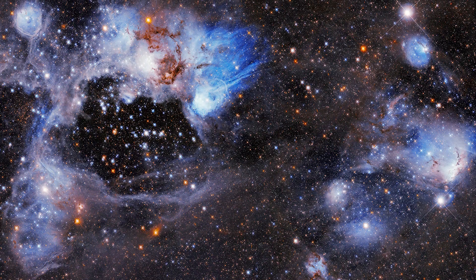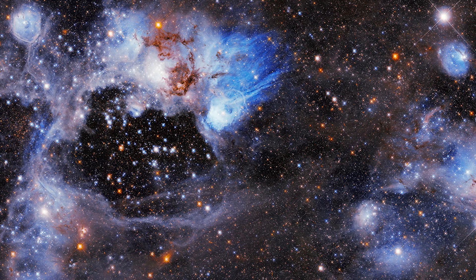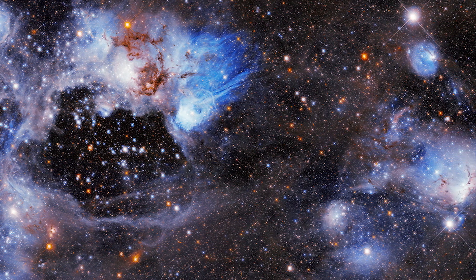N44 is what's called an emission nebula. It has bright glowing gases that you see here. It's in what's called the Large Magellanic Cloud. This image is about a thousand light years across, so it's a fairly large nebula.